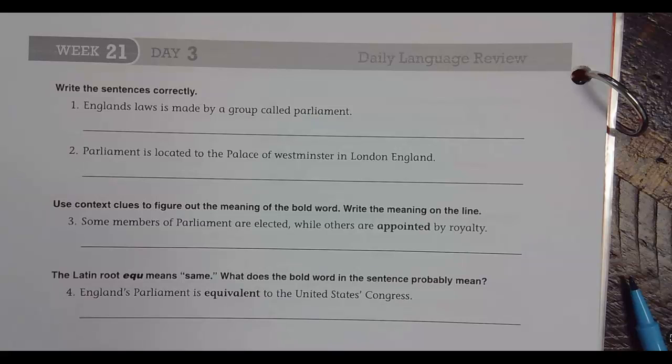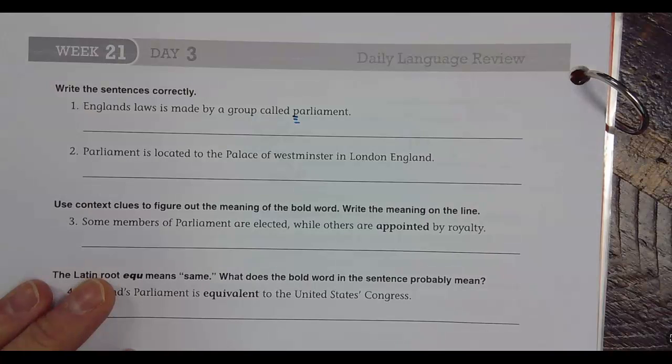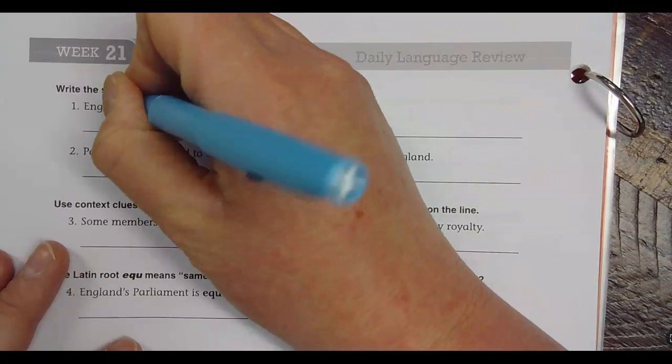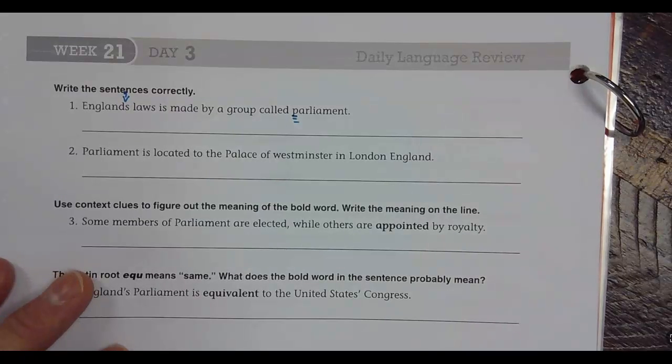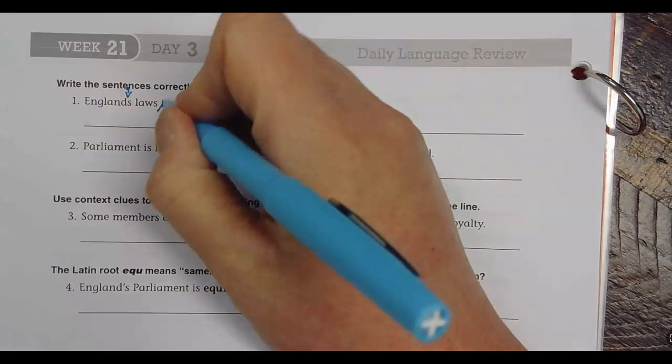England's laws is made by a group called Parliament. Parliament should be uppercase — capital P on Parliament, you are correct. There should be an apostrophe between the N and S in England's. Please make sure you include your caret. It should be R. You are correct. You guys are on a roll.